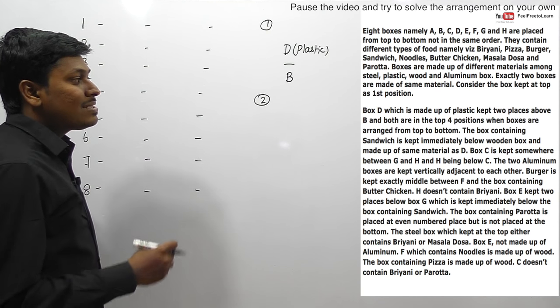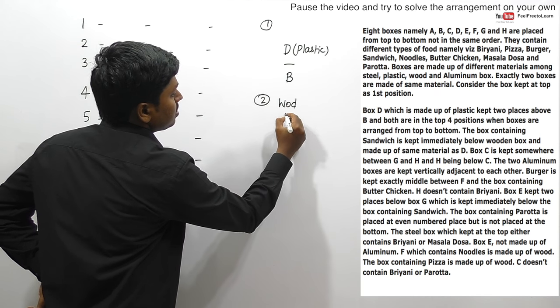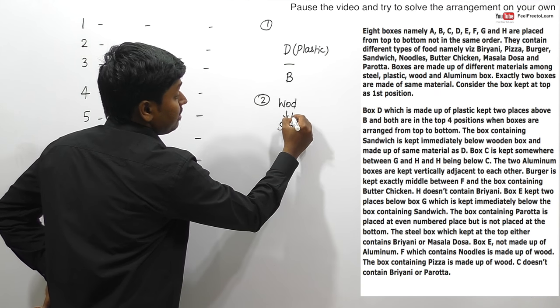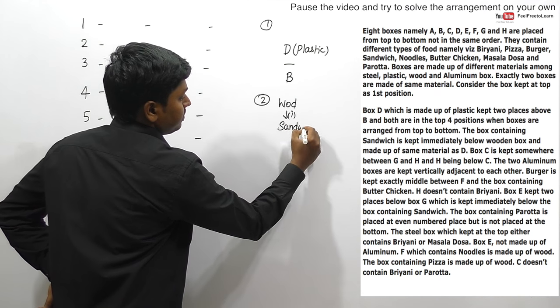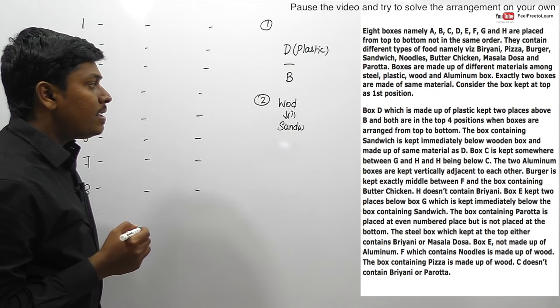Clue two: The box containing sandwich is kept immediately below the wooden box. So immediately below the wooden box, sandwich is placed. And the sandwich box is made up of the same material as D, which means sandwich is made up of plastic.